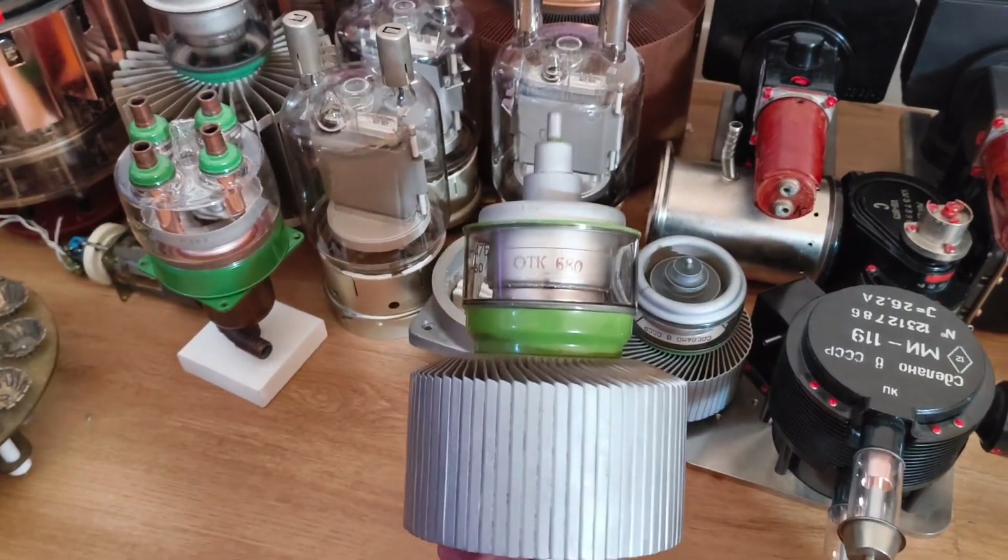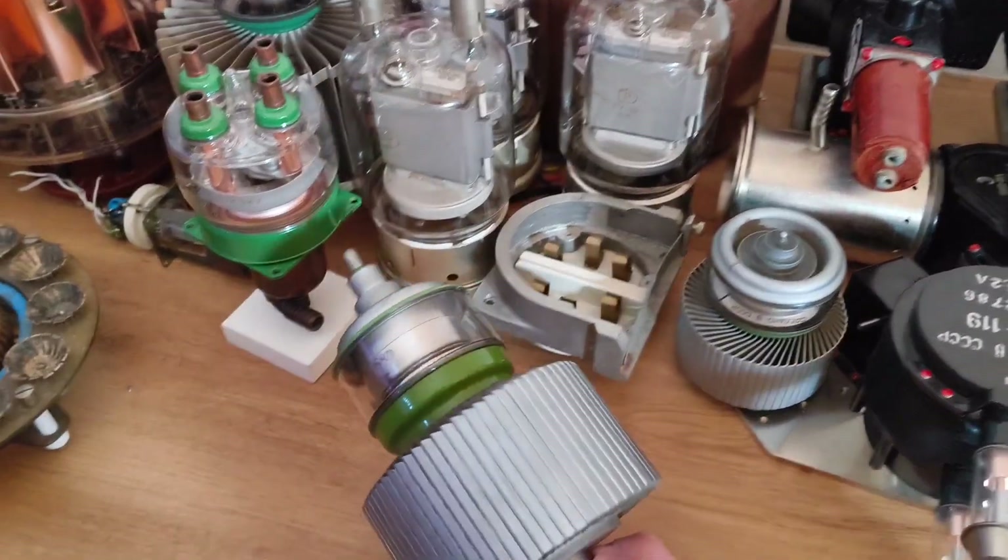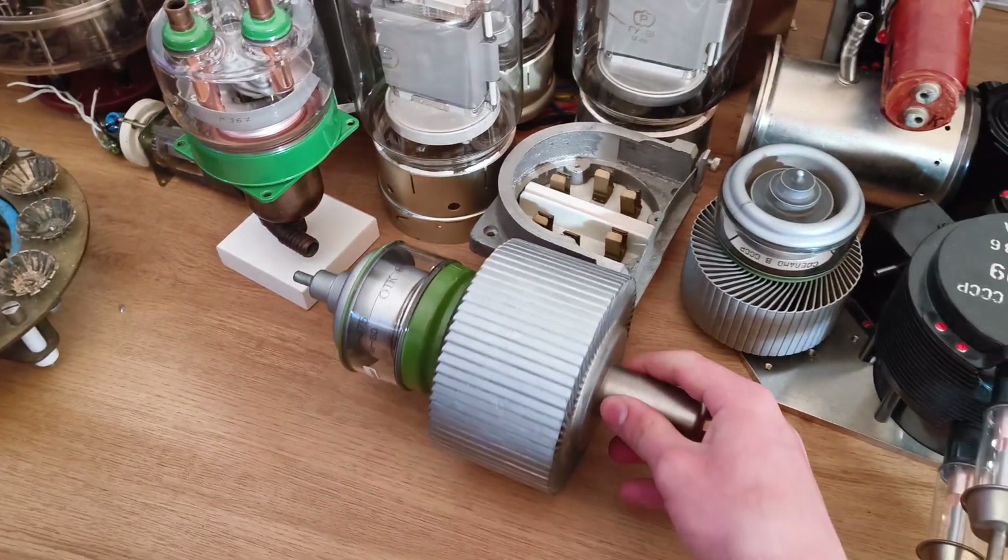Comparing to the 5B, they look pretty much the same size, which is pretty cool. I'll definitely build something with this tube, but on these tubes the grid is very sensitive, so you have to be very careful not to break it.